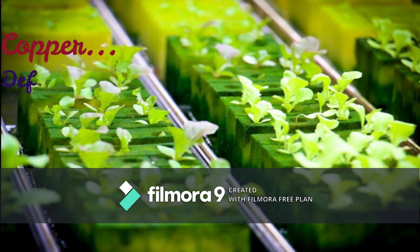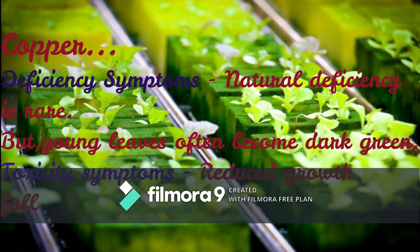The next element is Copper. Deficiency symptoms: natural deficiency is rare, but young leaves often become dark green. Toxicity symptoms: reduced growth followed by symptoms of iron chlorosis.